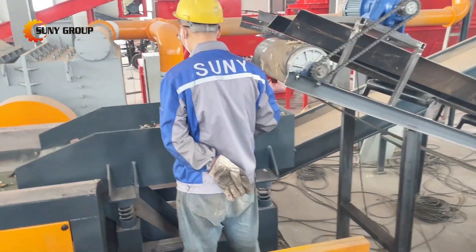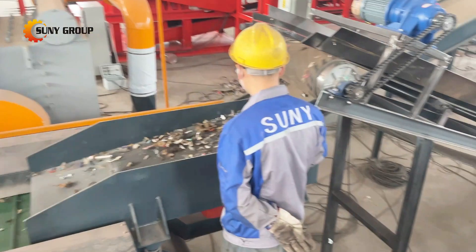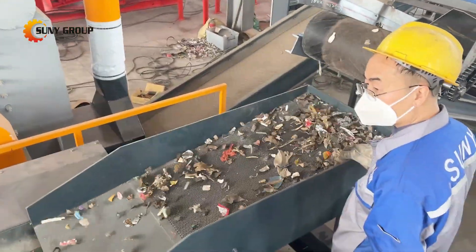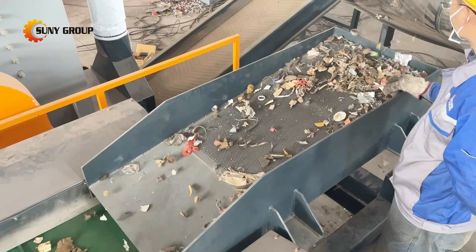Next, we introduce a magnetic separator. This powerful tool extracts ferrous metals like iron and steel from the waste stream. These metals are then sent for recycling, reducing the need for virgin materials.